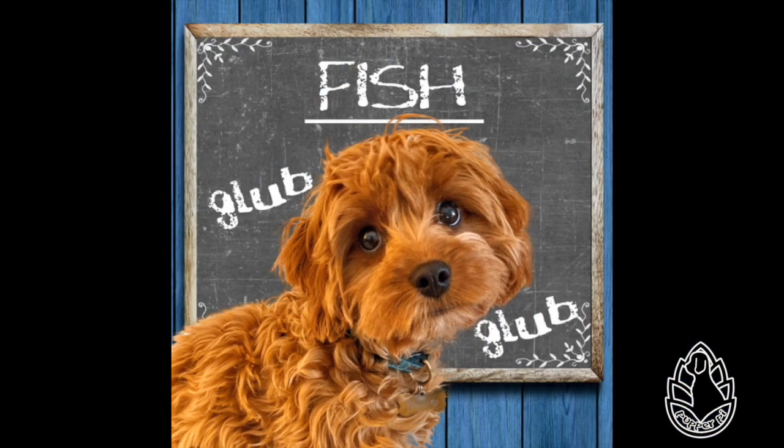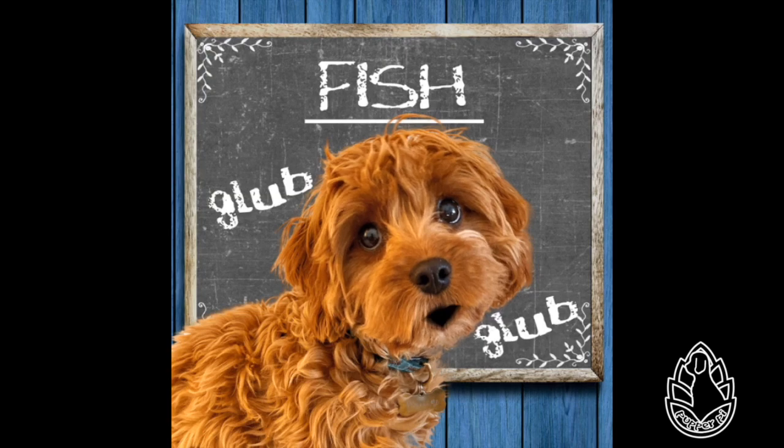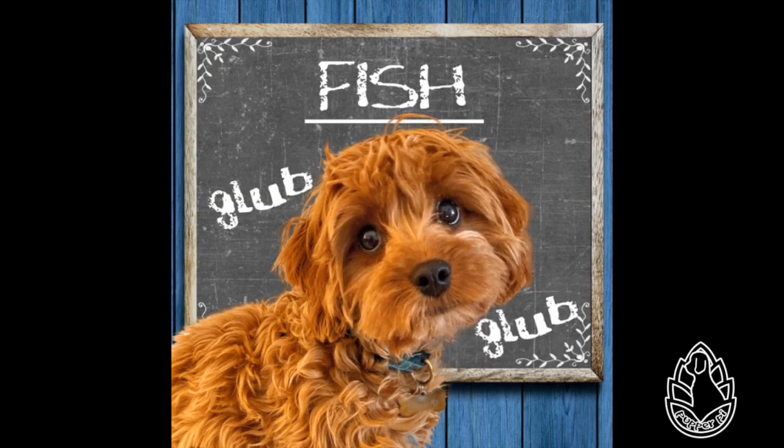Hi friends, in today's Wiki Wednesday lesson, we're going to learn all about fish. Fish are a popular pet, but they are so much more than that, swimming about freely in the ocean in many different varieties and species.